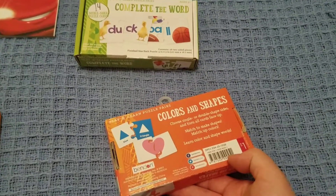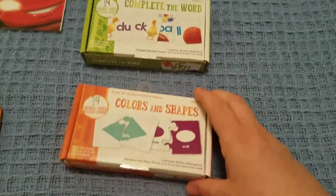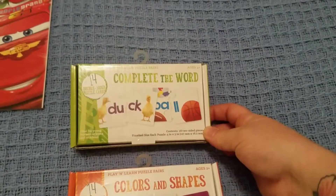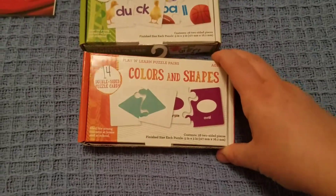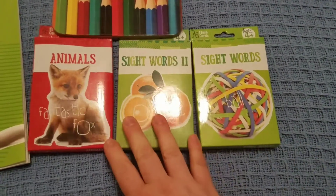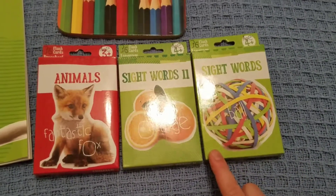The rest of the stuff I got in the dollar section — I know it's not called the dollar section anymore, but everything was a dollar. I got this little puzzle, it's double-sided, and they can match the word and put it together. This one's shapes, so I thought those were really cool.